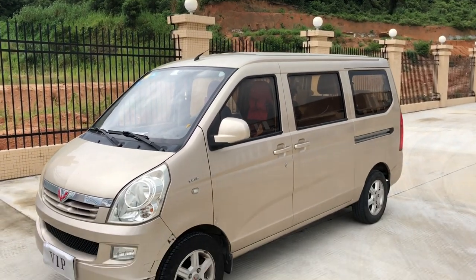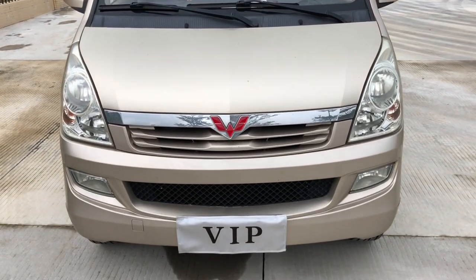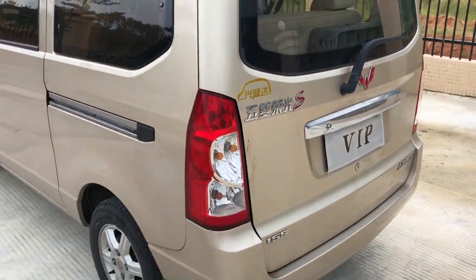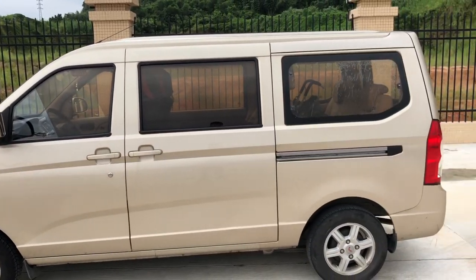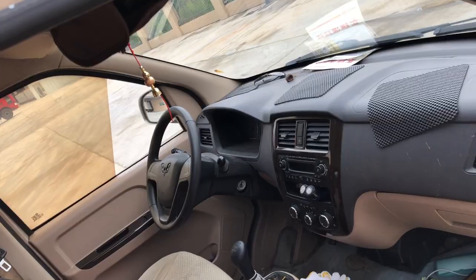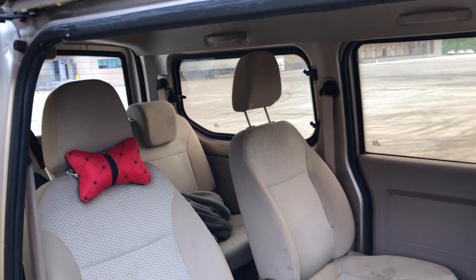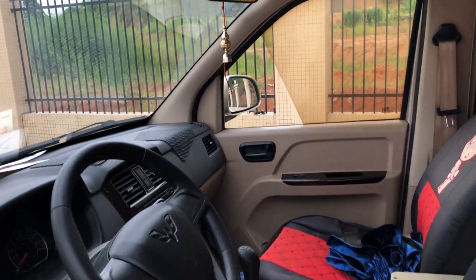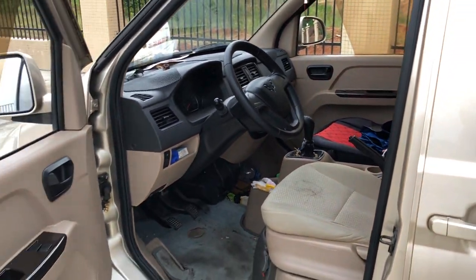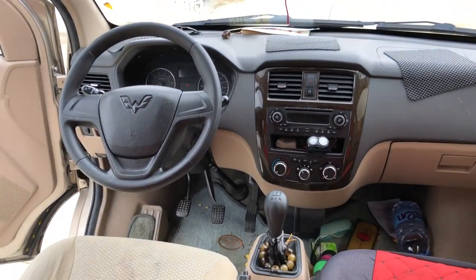The legend doesn't have to be one with an extraordinary look — it is often quite the opposite, and this is exactly what the SGMW Rongguang S is. It is just too ordinary. You can find it in almost every single village in China. Its interior is also ordinary and it just works. It looks unorganized and even a bit dirty, but it doesn't matter because a legend hides its true glory inside.